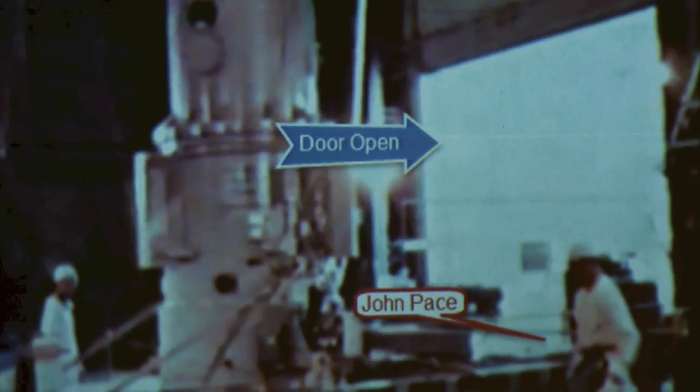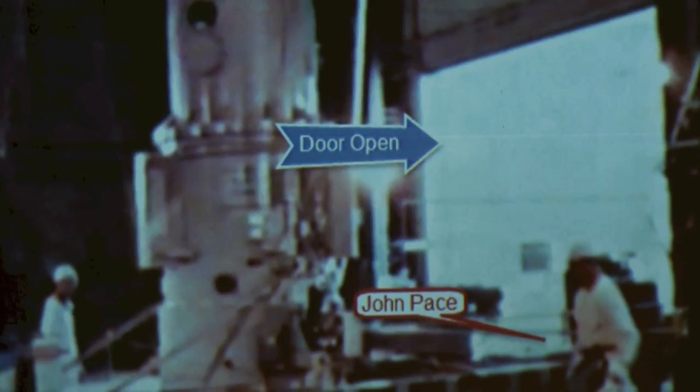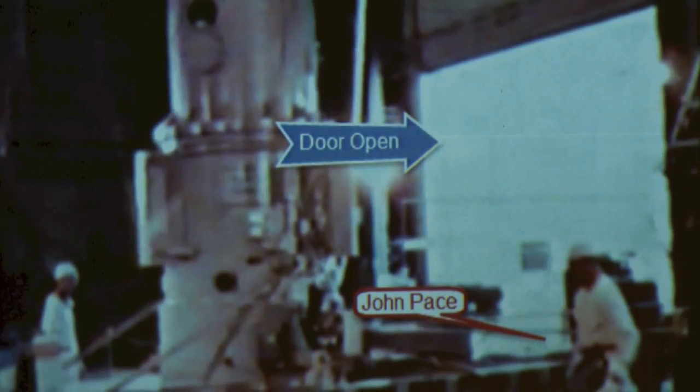Every time they shut the reactor down, more radiation was released from the reactor out into the atmosphere. It could have been towards Mea Valley, towards Topanga Canyon — I can't tell you which way it went, but each time they had to release radiation.